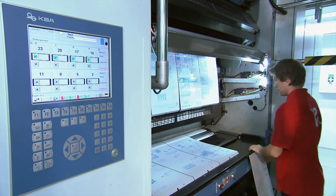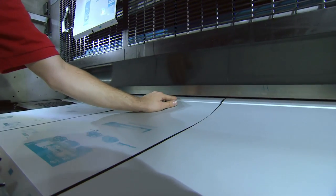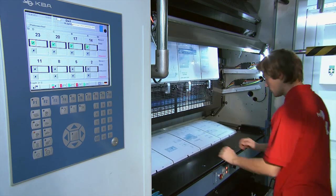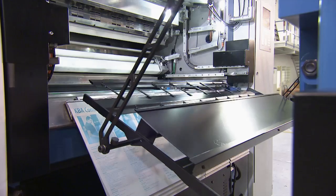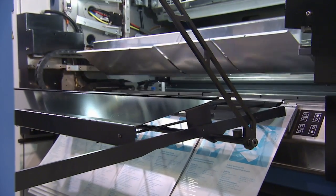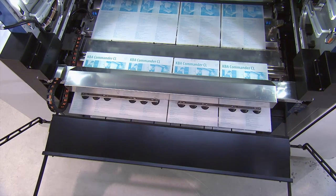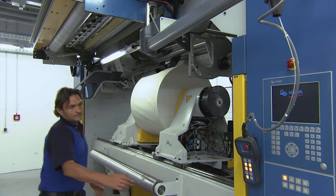The intelligent, module-based design delivers a high degree of flexibility and outstanding value for money. For example, alongside standard manual plate changing, this press is available with optional automatic or semi-automatic plate changing, short setup and washing cycles, fast web infeed via a chain system, easy maintenance and of course the Commander CL's popularity all speak in its favor.